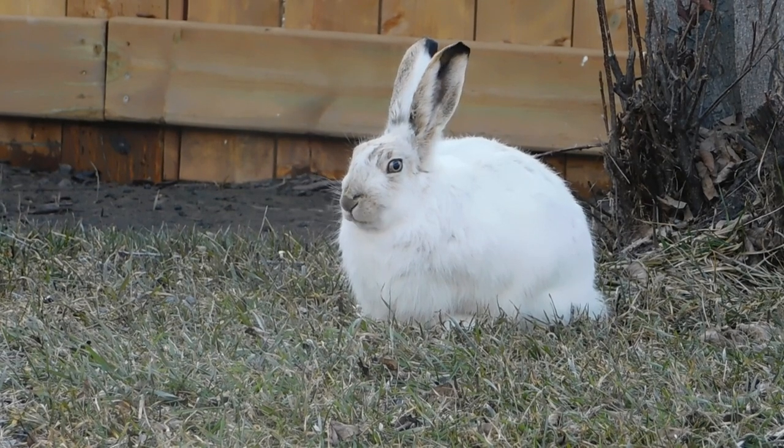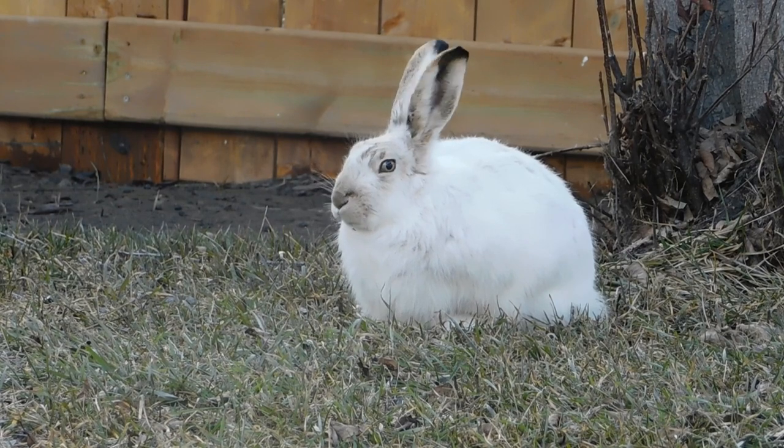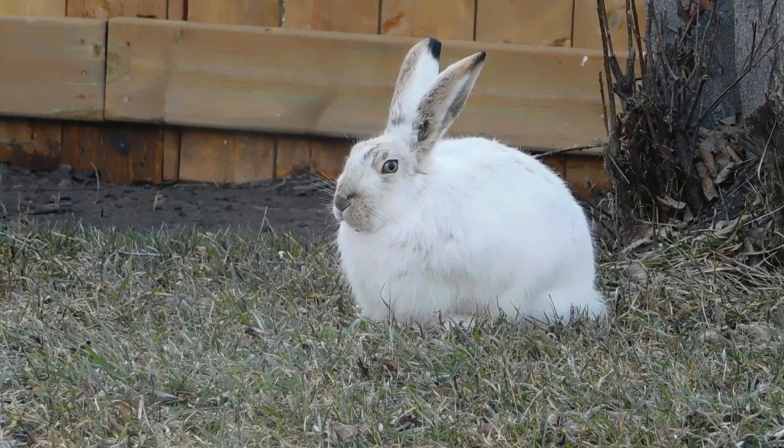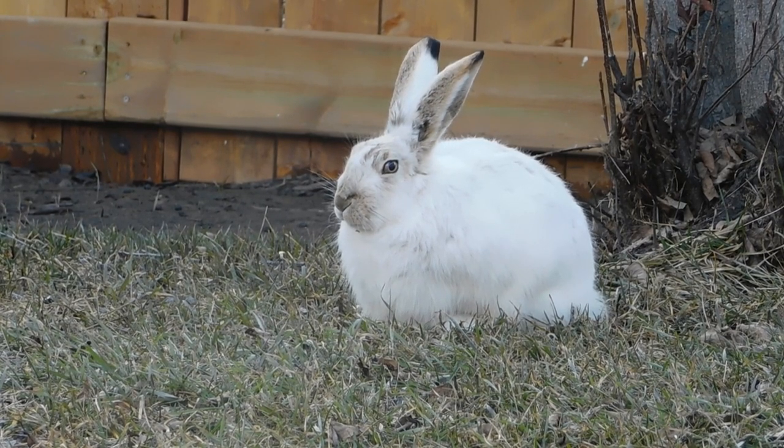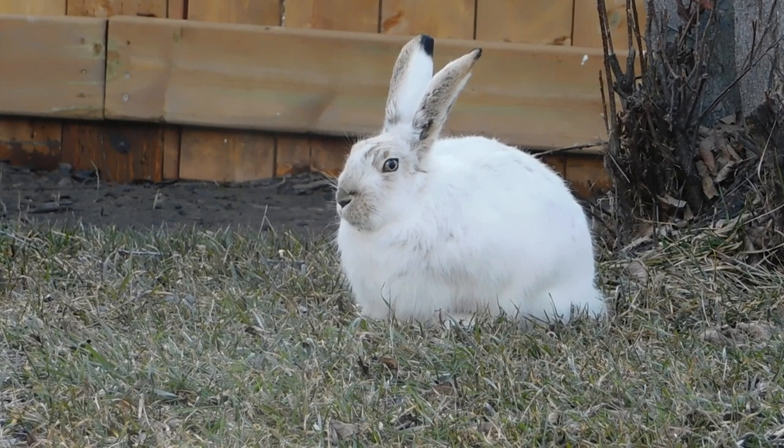Through his adventures in Mr. McGregor's garden, Potter weaves a story of resilience, resourcefulness, and the consequences of disobedience. The enduring popularity of Peter Rabbit and his friends illustrates how rabbits can serve as relatable and enduring characters in literature.